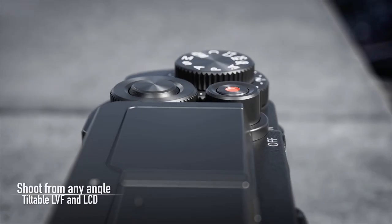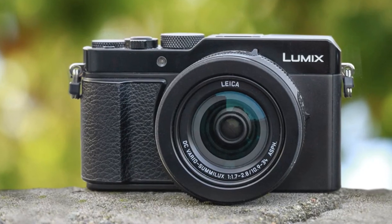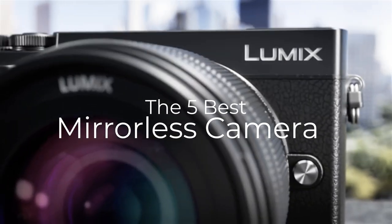Are you wondering what's the best mirrorless camera for this year? If so, stay tuned, because by the end of this short video, you'll know exactly which one to choose. Hey guys, it's 7 Top Rated, and in today's video, we're going to check out the 5 best mirrorless cameras on the market.